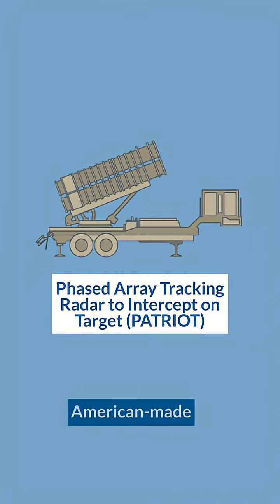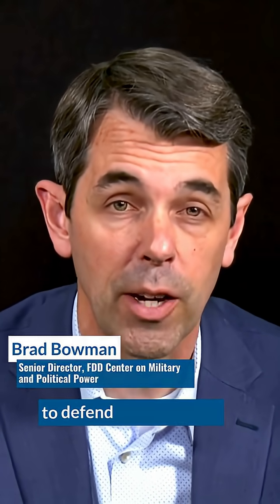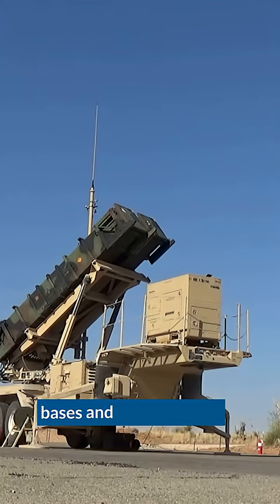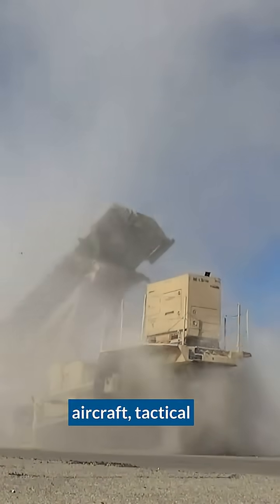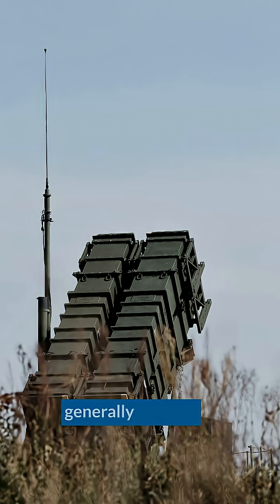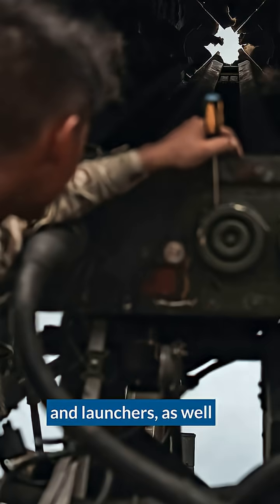Patriot is an American-made, long-range, transportable air and missile defense system, primarily used to defend ground forces and high value assets — that can include air bases and command and control centers. It's used against enemy aircraft, tactical ballistic missiles, and cruise missiles. A typical Patriot unit generally consists of a radar, a command and control system, and launchers, as well as other elements.